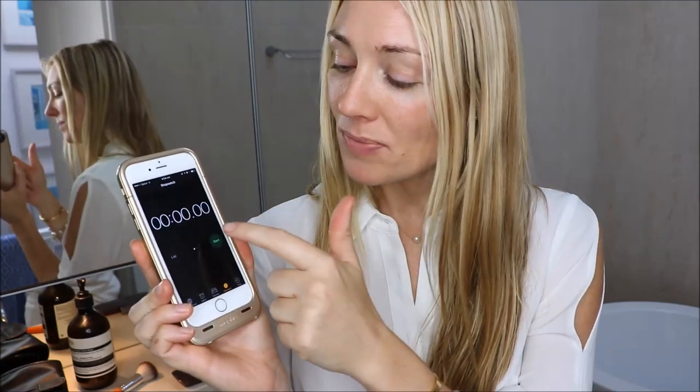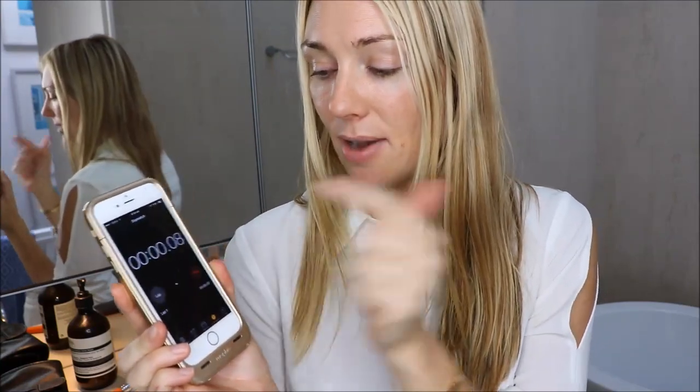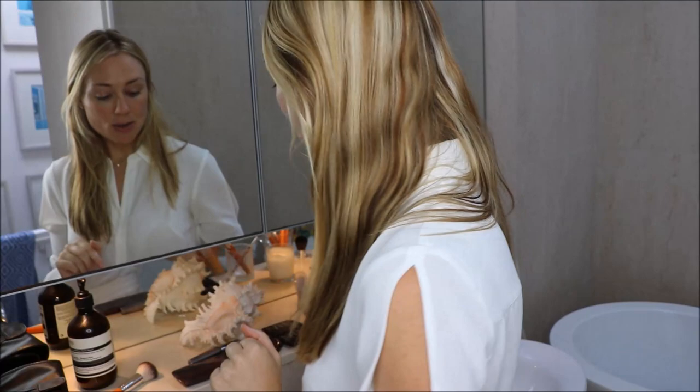All the products I'm going to use in this video are linked in the description box below. I've tested this out a few times and each time it was around four minutes, so I'm giving myself a one-minute buffer to talk while doing my makeup — and I'm going to start the timer now. I'm paranoid about aging, so I've already put some sunscreen on my face as a base. Moving straight onto my makeup, starting with foundation.